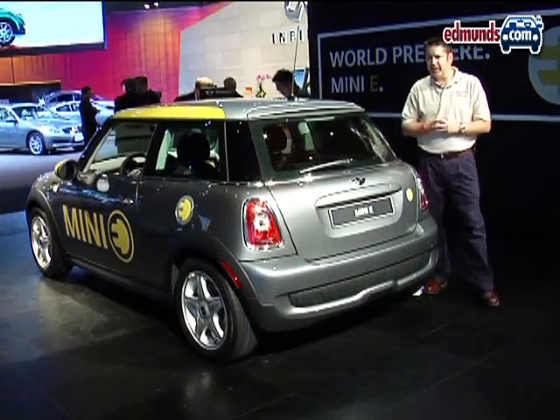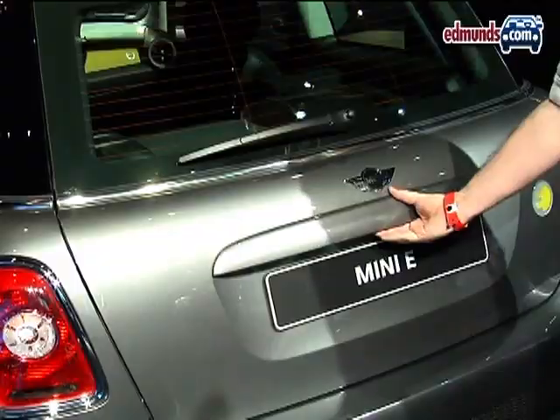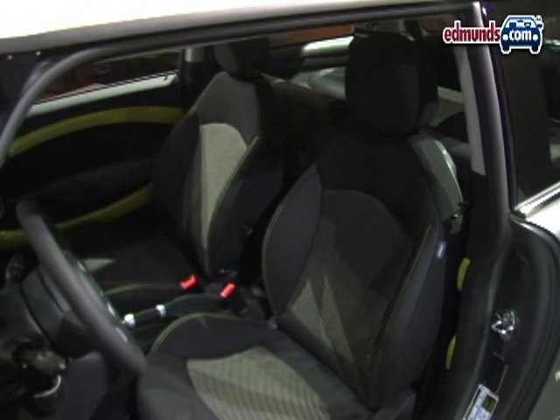The Mini-E features a lithium-ion battery pack and an electric motor that's good for about 201 horsepower. Unfortunately, that battery pack takes up almost all the cargo space, so that means all Mini-Es have been turned into two-passenger cars.